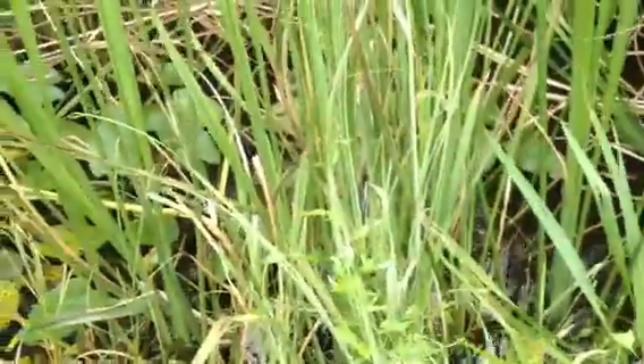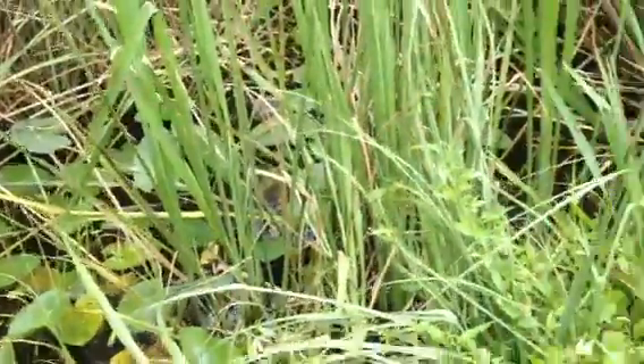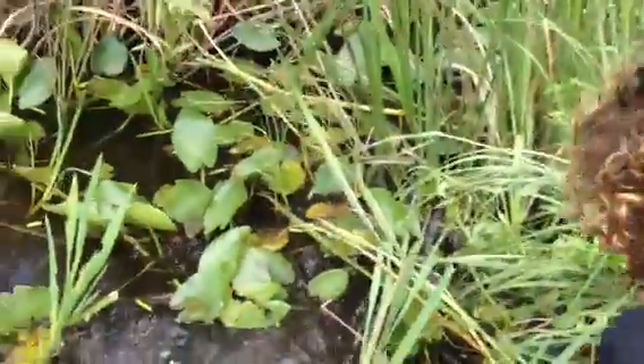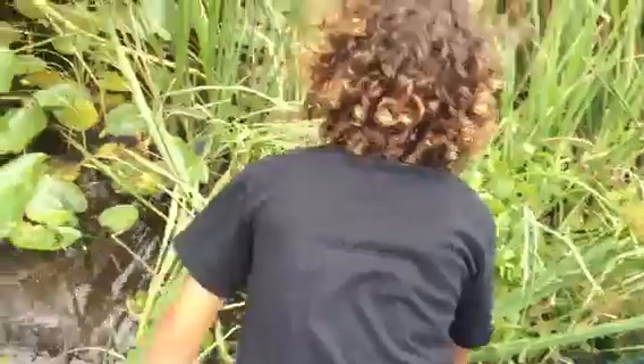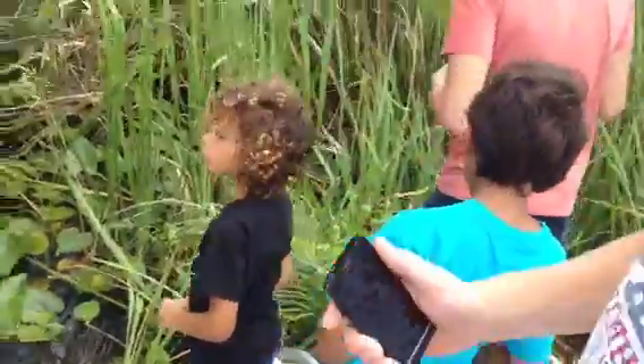This is a six-month-old baby back here. They're five to six inches long when they're born — they come out of an egg the size of a chicken egg. This one is about 10 inches long. That one's a little bigger; it might be the same age.